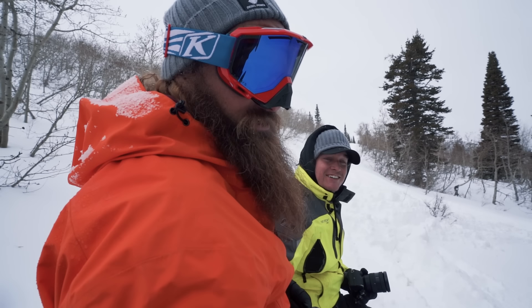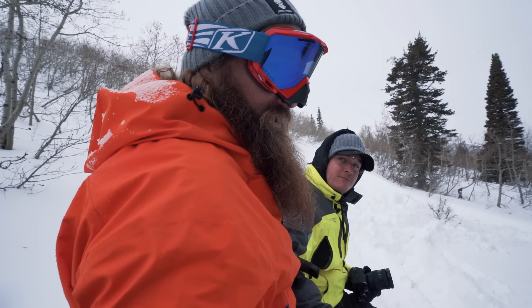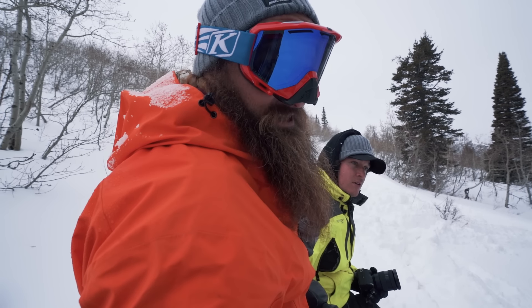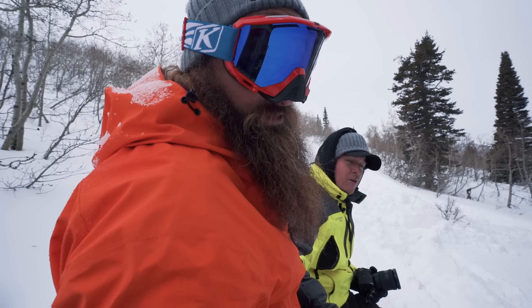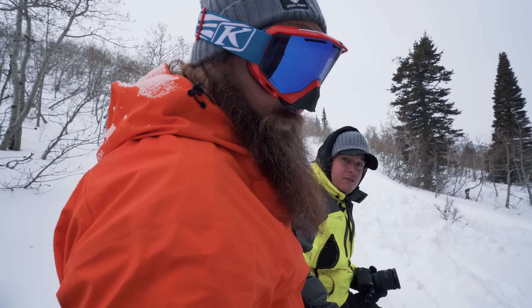We're up here in the fresh powder looking for tracks — gotta find Hands. There are a few tracks here and there but nothing that matches the Polaris Razor. Hands is out there in the cold — he's just a frail little boy, probably freezing to death. We brought him snacks, but first we gotta find Hands.